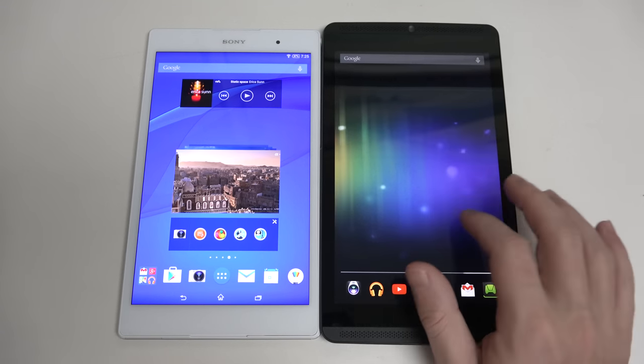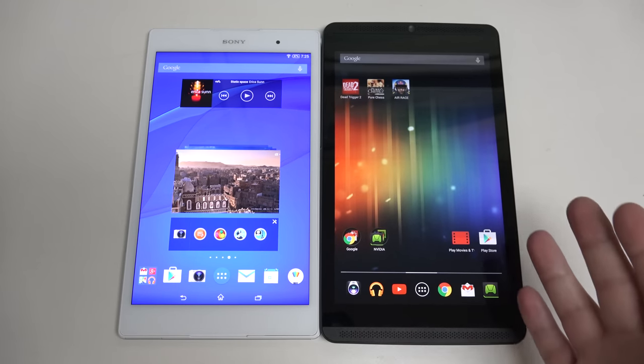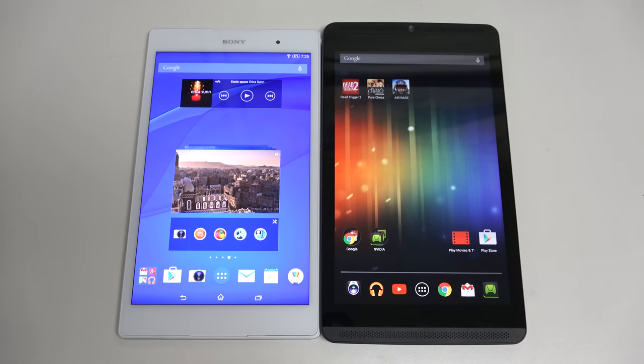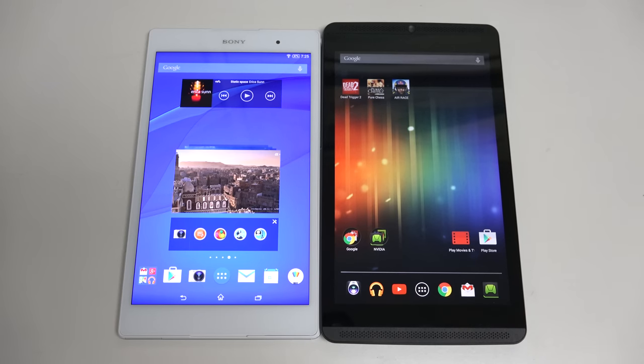The display on the Shield — you're spending less money, and you're getting an IPS display that's definitely good and solid, but it isn't as nice as the Sony display. That's fairly obvious.